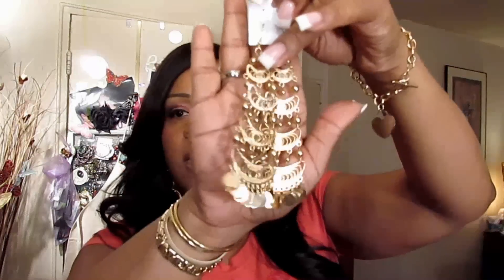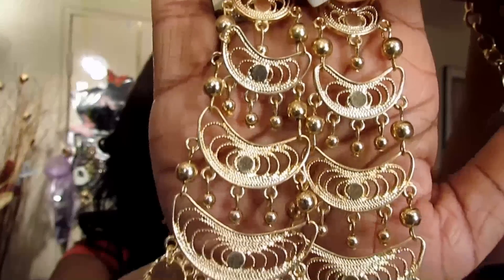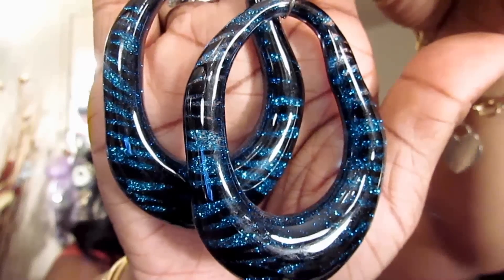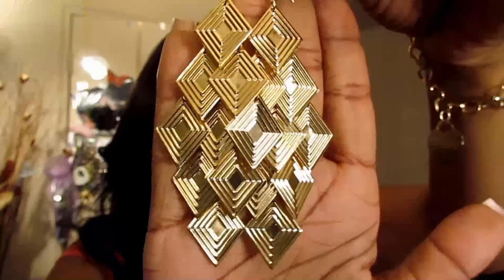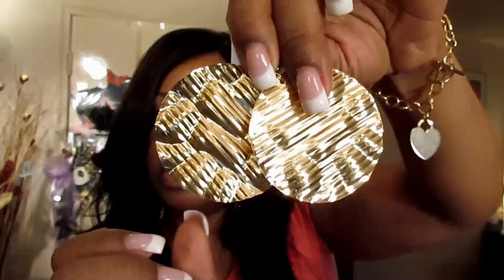And this is one of my favorite pairs — these long chandelier earrings. I thought these were super duper cute. And I don't think I showed you these — these are another take on that circular earring, but these are a little glittery, navy blue and black with a little bit of glitter throughout. And another pair — let me turn them around so you can see them — just a pair of gold circles.